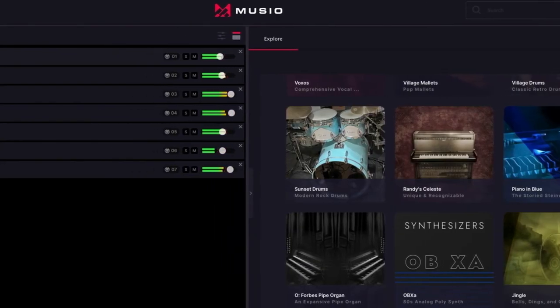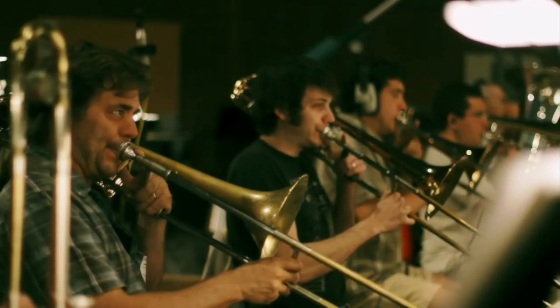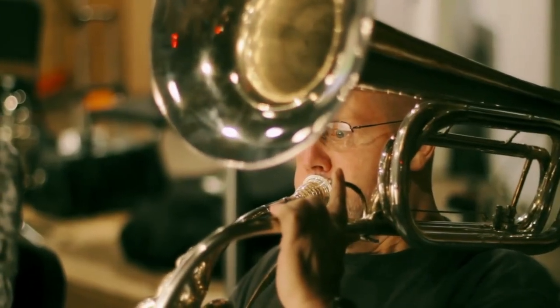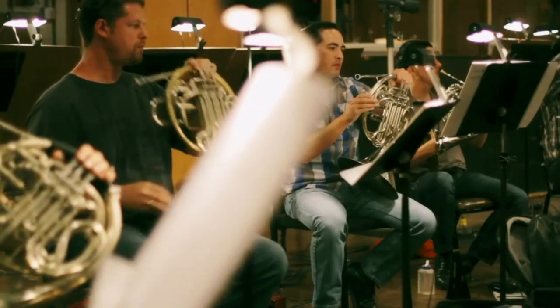CineSamples' latest venture is called Museo, a subscription service catering to the composer who may not own too many CineSamples libraries already. For a monthly fee, you essentially have access to most of CineSamples' catalog, and it's relatively simple to download and start playing your instrument of choice right away. This is very similar to East-West Composer Cloud, who revolutionized the idea of subscriptions for samples. Aside from this, CineSamples has always hired union players for their libraries, and pays consistent royalties to these performers — which is still quite rare in today's landscape of sample library developers.